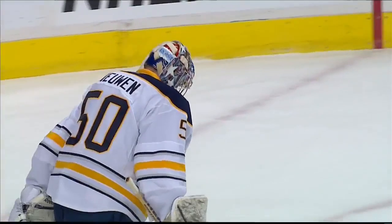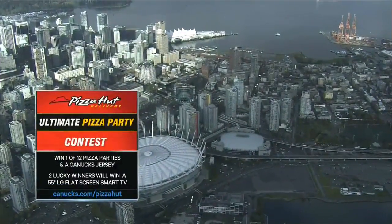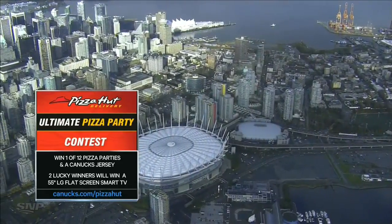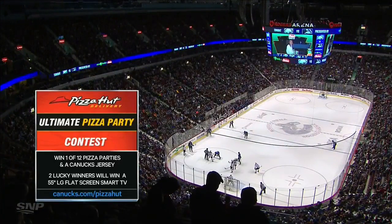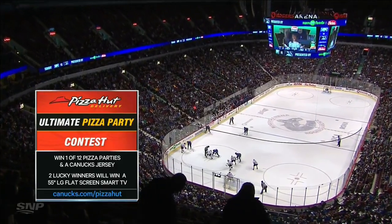Two early ones for the Sabres and the Canucks are trying to play from behind here at Rogers Arena. It is the ultimate pizza party contest — Pizza Hut is giving you the chance to win one of 12 pizza parties, each of which includes dinner for the group plus a Canucks jersey for the host. Two of these winners will also score a 55-inch LG flat screen smart TV. Contest details available at Canucks.com slash Pizza Hut, brought to you by Pizza Hut, the official pizza of the Vancouver Canucks.